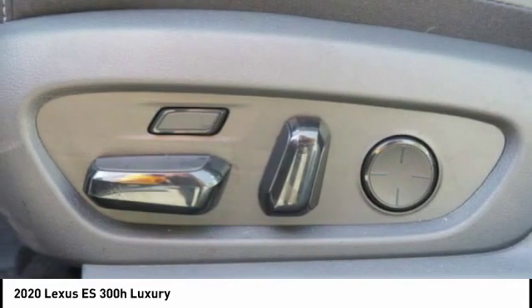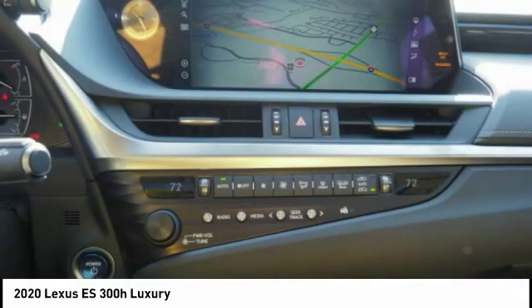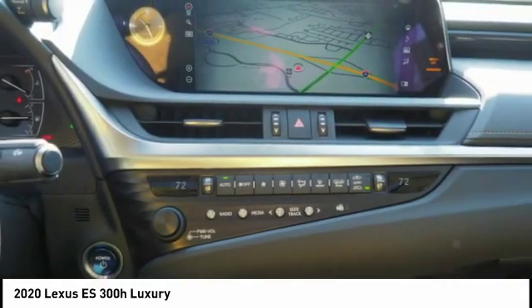Rear view camera, leather upholstery, airbags, and front knee airbags. Drive away with a great deal on this vehicle. Call or stop in today.